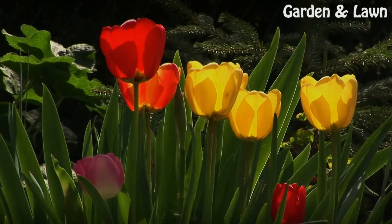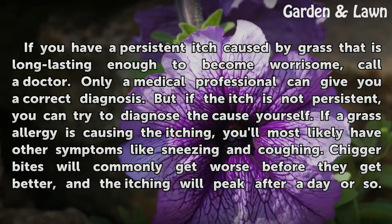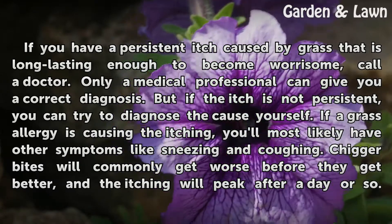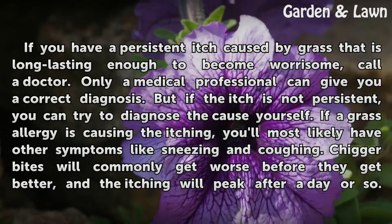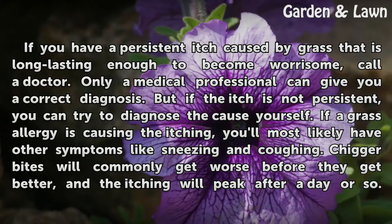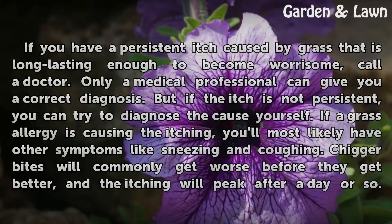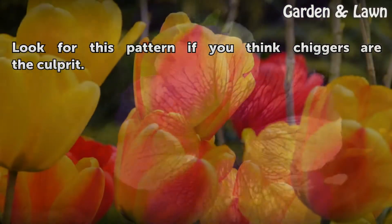Diagnosis. If you have a persistent itch caused by grass that is long-lasting enough to become worrisome, call a doctor. Only a medical professional can give you a correct diagnosis. But if the itch is not persistent, you can try to diagnose the cause yourself. If a grass allergy is causing the itching, you'll most likely have other symptoms like sneezing and coughing. Chigger bites will commonly get worse before they get better, and the itching will peak after a day or so. Look for this pattern if you think chiggers are the culprit.